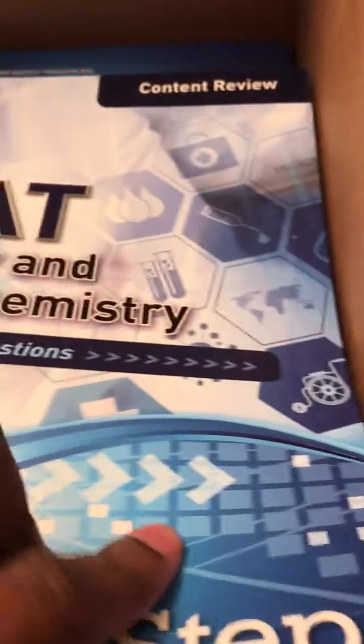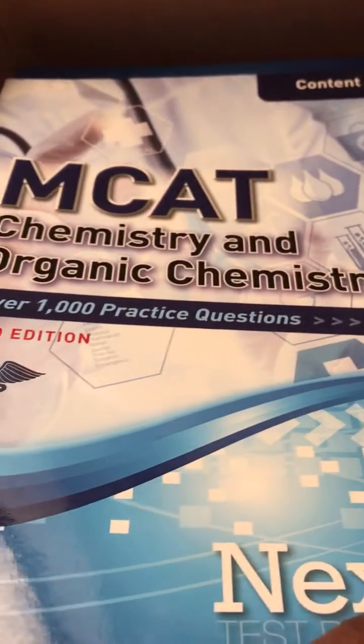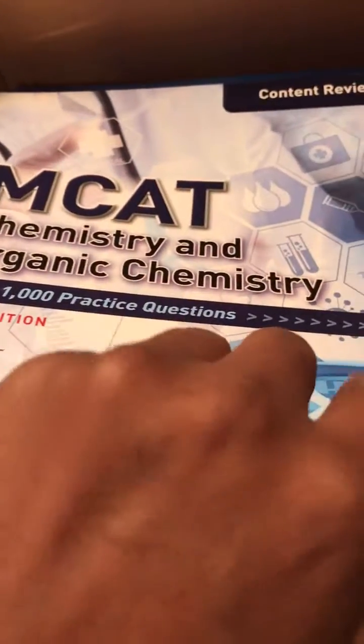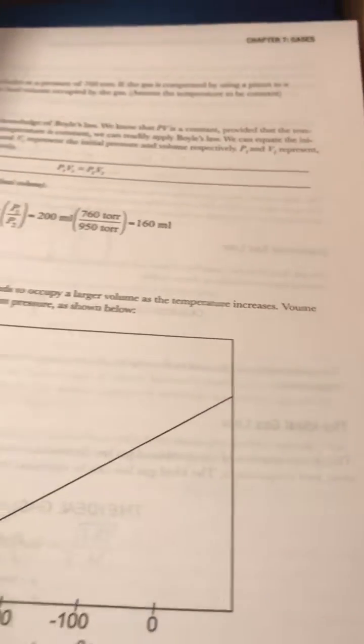Look at this book — MCAT chemistry and organic chemistry. I know that's somebody's favorite subject. We'll just take a look at that and flip through the pages. I'm sure you guys remember all of this — good times.